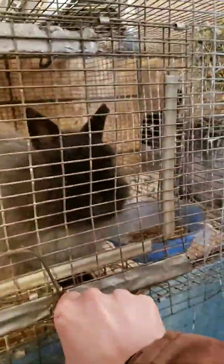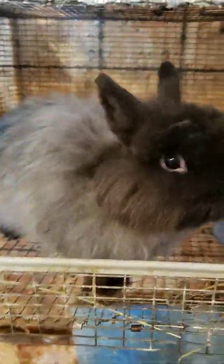Two Jersey Woolie bucks over here. This one is Indy for short — very friendly guy. Love his personality. Definitely I think he's a good breeder, at least as far as what I've heard.